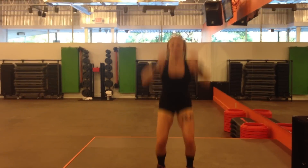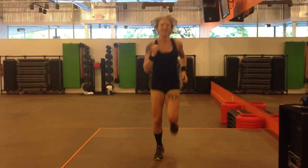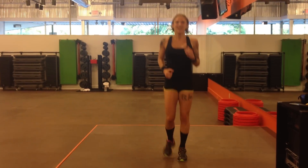Okay, I couldn't even keep her all in the frame — that's how high she tuck jumped.